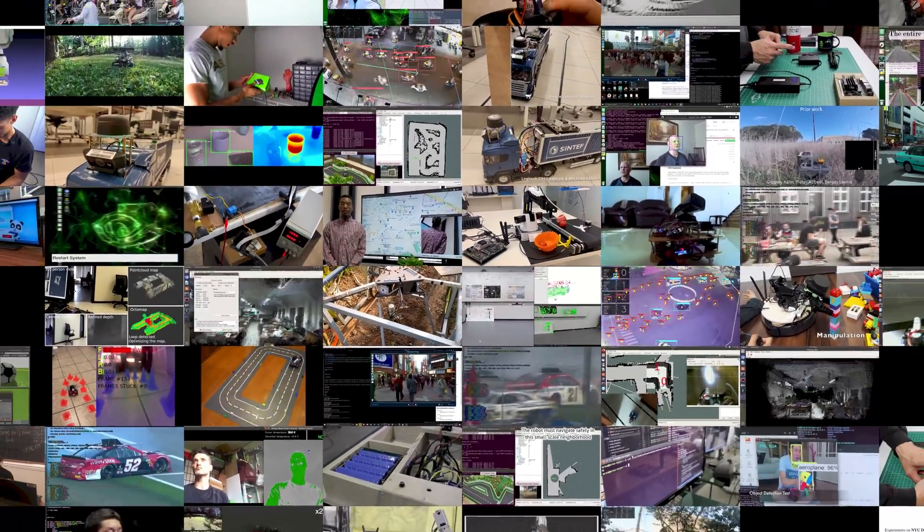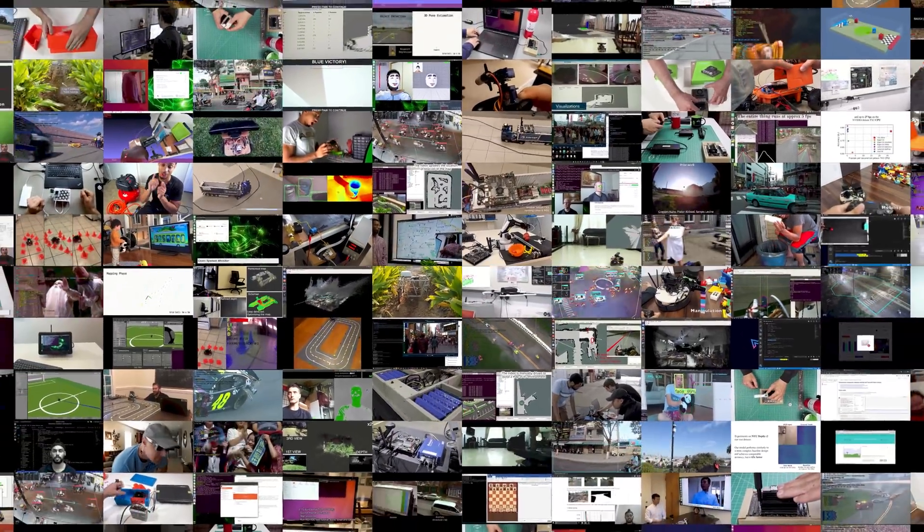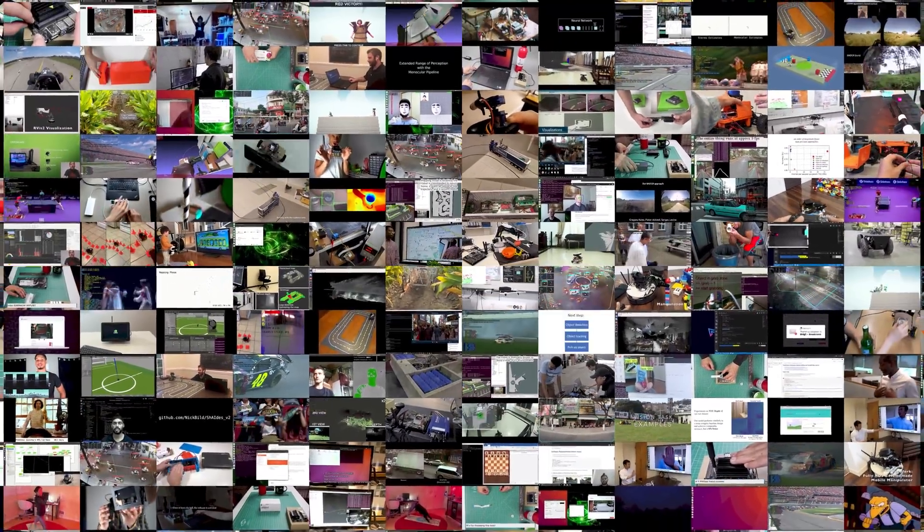Underwater or in space, to deliver pizza, move inventory, farm lettuce and strawberries, or just being a helping hand.